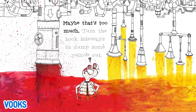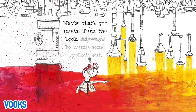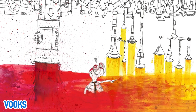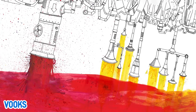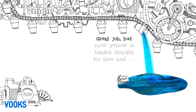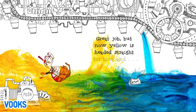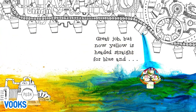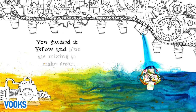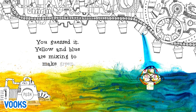Maybe that's too much. Turn the book sideways to dump some yellow out. Great job! But now yellow is headed straight for blue and... you guessed it. Yellow and blue are mixing to make green.